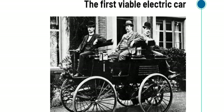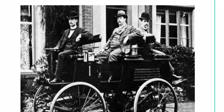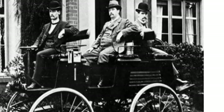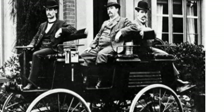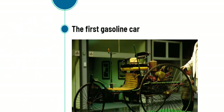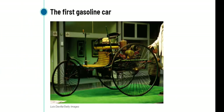Thomas Parker is called the Edison of Europe. He created the first commercially viable electric car — unlike many of his other inventions, which include electric trams, underground lighting, and smokeless fuel — but this car attracted very little interest. Next, in 1886, the first gasoline car was produced by Carl Benz. This was the first internal-combustion-powered car, and even before it was created, electric cars had already existed for around 50 years.